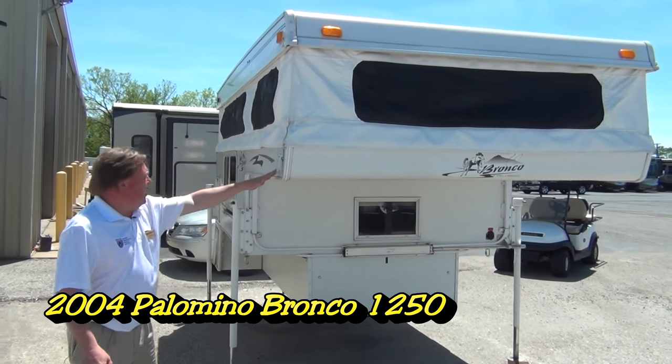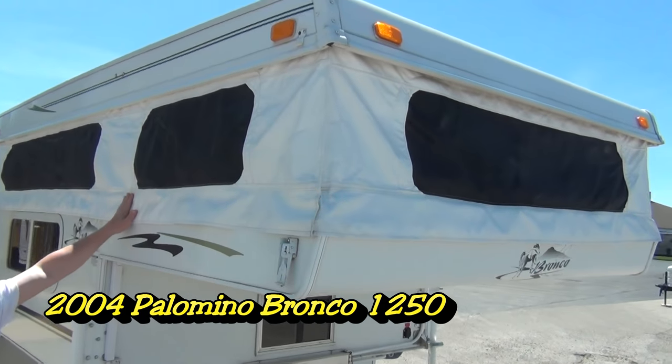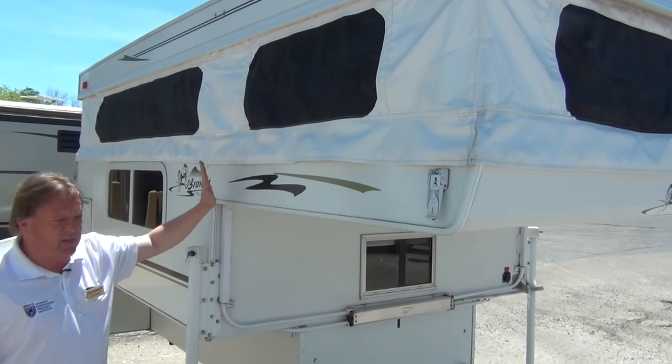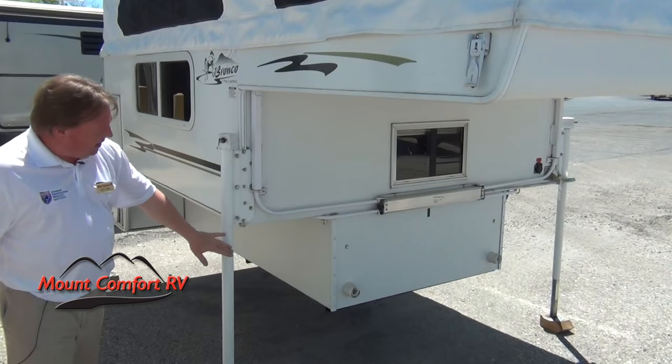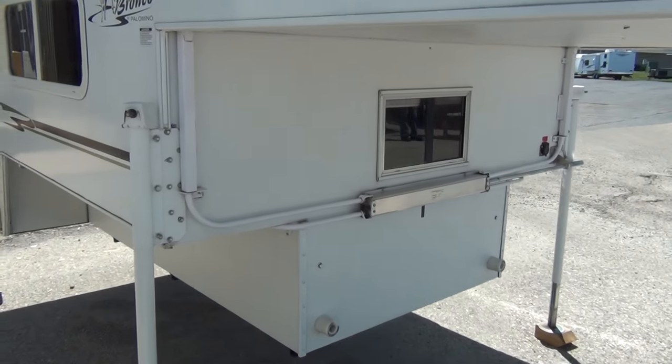Starting right here at the front corner, it's very lightweight because the top half is the pop-up giving you the canvas sides. All the canvas is good. All the screens are in excellent condition. This has been stored inside and is here as a trade-in. We've got the levelers on each side to support this when not on the back of the pickup.